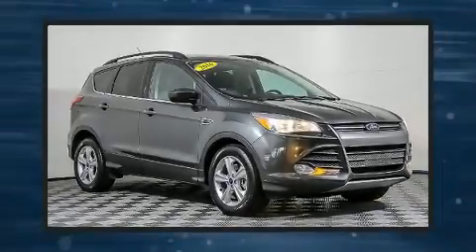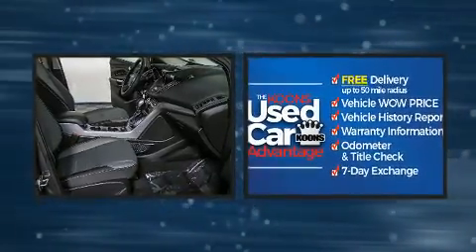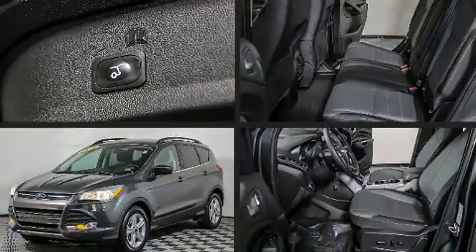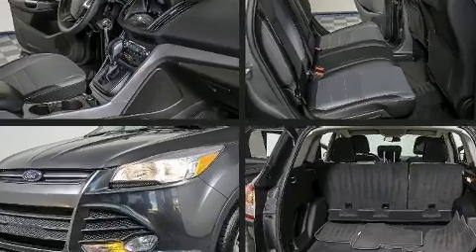Here's a great deal on a 2016 Ford Escape. Smooth gear shifts are achieved thanks to the efficient four-cylinder engine, providing a spirited yet composed ride and drive. Four-wheel drive allows you to go places you've only imagined. Turbocharger technology provides forced air induction, enhancing performance while preserving fuel economy.